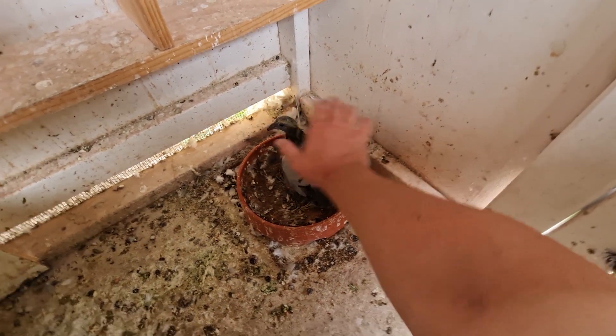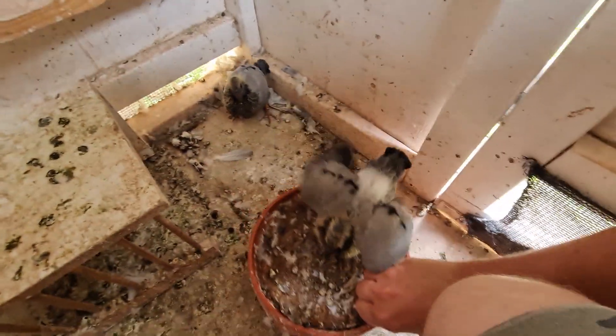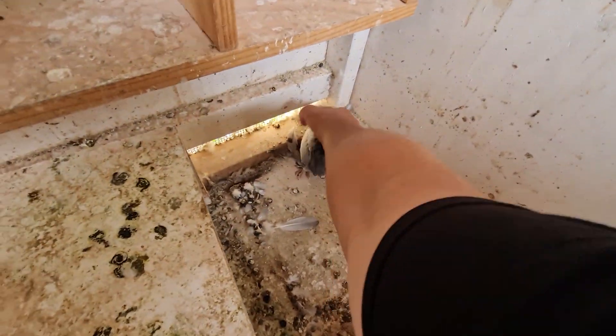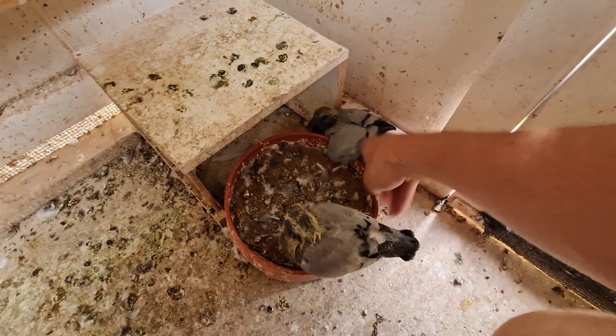We definitely need to add some more color into this loft this year. That'll be a bit of a plan - not this loft specifically, but definitely the ones we're going to build in the future.